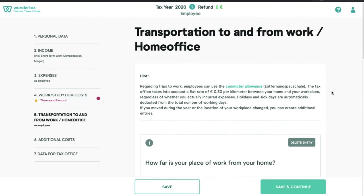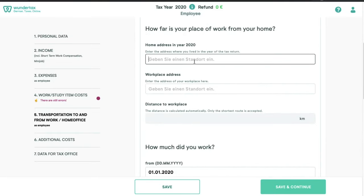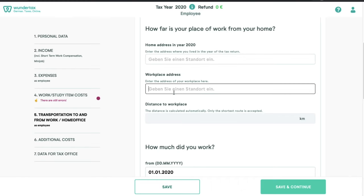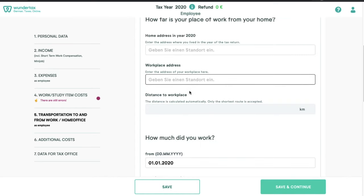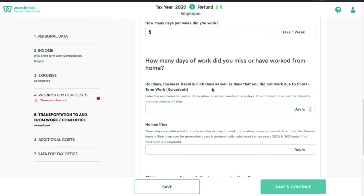In this section, we provide the travel costs to and from work. The tax office accepts a flat rate of 30 cents per kilometer between your house and your workplace, regardless of actual expenses incurred. Holidays and sick leaves are automatically deducted from the number of working days. For each job you had, you need to fill out your home address and the workplace address. If you lived at multiple addresses while having the same job, you can provide whichever address you want in the home address field. If you had multiple jobs, you'll need to provide multiple entries for those jobs. We also provide from which date to which date we worked and how many days, including any holidays, business travel, or sick days where we did not go to the workplace.